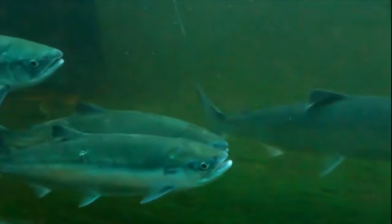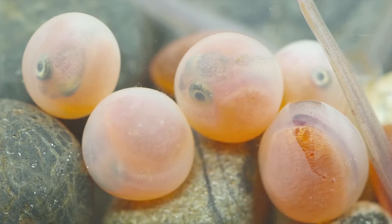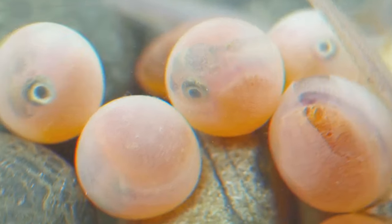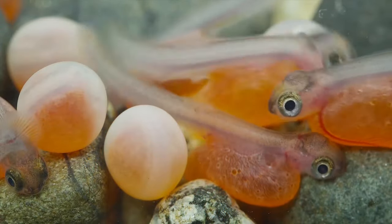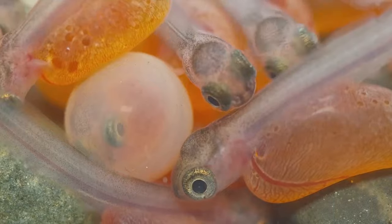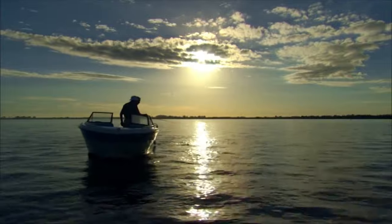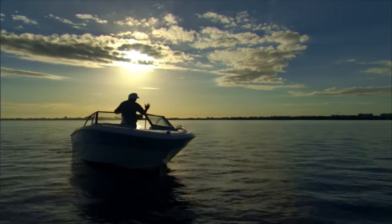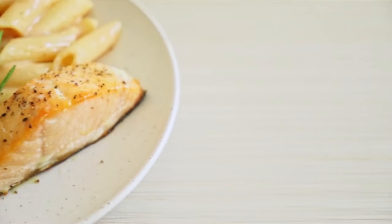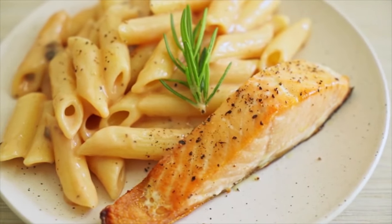Salmon typically spawn in the spring and summer. The female digs a nest in the gravel of a river or stream and lays her eggs. The eggs hatch after a few weeks, and the young salmon, called fry, live in fresh water for the first few months before migrating to the ocean. Salmon is popular for sport and commercial fishing, and is used in many dishes such as sushi, sashimi, and smoked salmon.